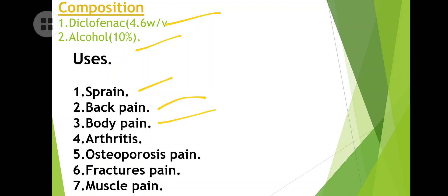Uses: it is used in sprain, back pain, body pain, arthritis, osteoporosis pain, fracture pain, and muscle pain. When you are suffering from severe pain — pain so heavy you cannot sleep or do any work — you can get relief by applying this liniment.